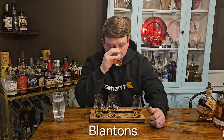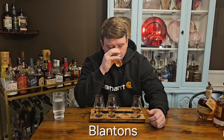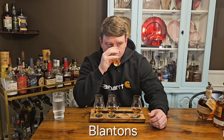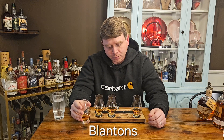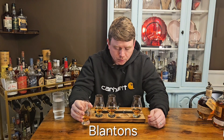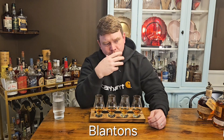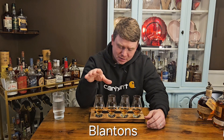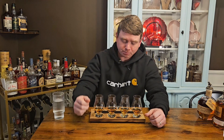Much sweeter. I'm getting brown sugar — there is still some baking spice in there, some cinnamon maybe — but brown sugar and cinnamon, it smells really good. A lot sweeter up front on the taste. It has kind of a fruity sweetness to it like a red apple. A little bit of spice in the middle, not touching A at all on the spice, and then a pretty long finish. It feels like a really well-balanced, good sip.